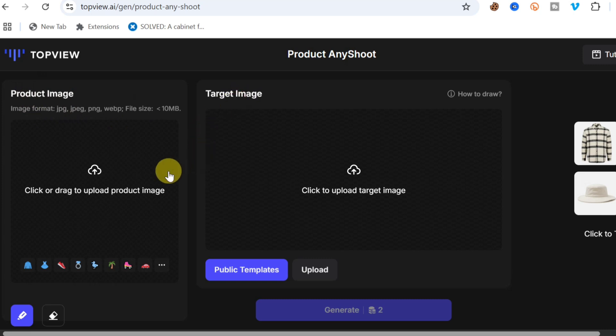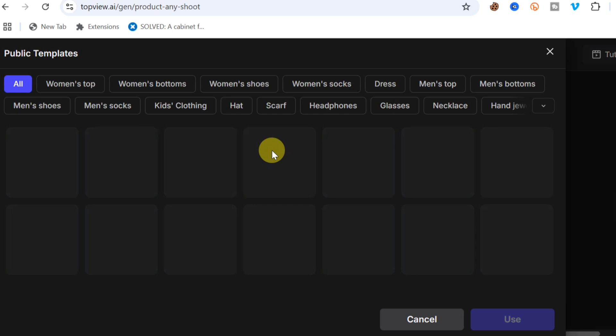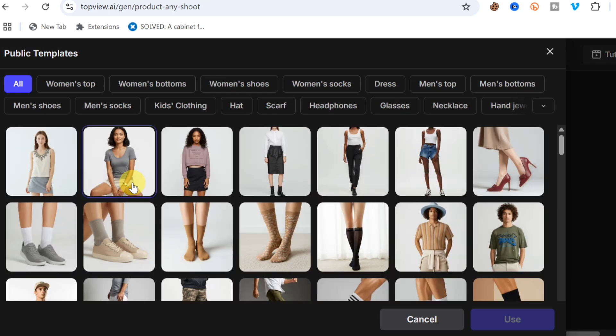Now let's do this live. I'll click to upload my product image. Once the product image is uploaded, I'll upload the target image. For this demo, I'll use the public templates — click 'Public Template' to select a template to place your product into.